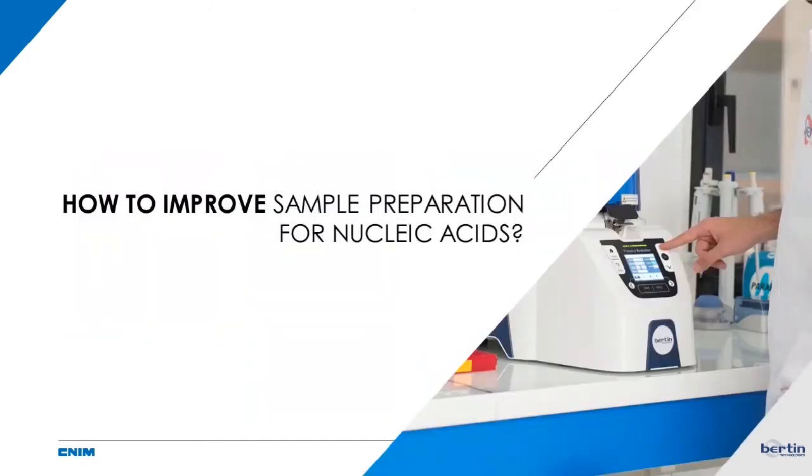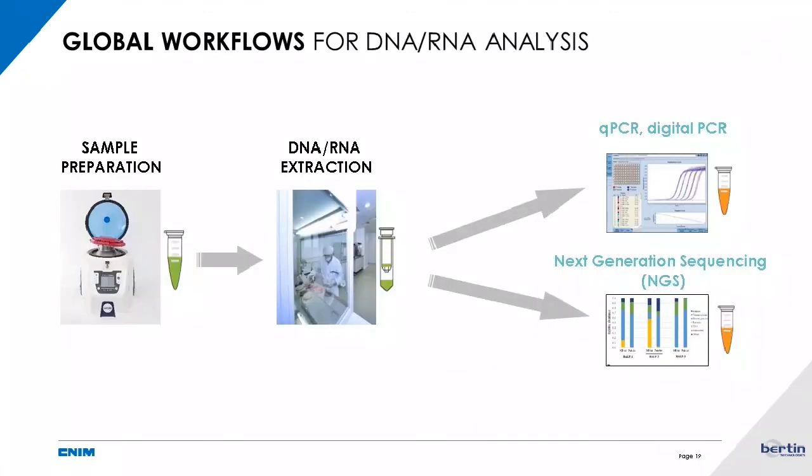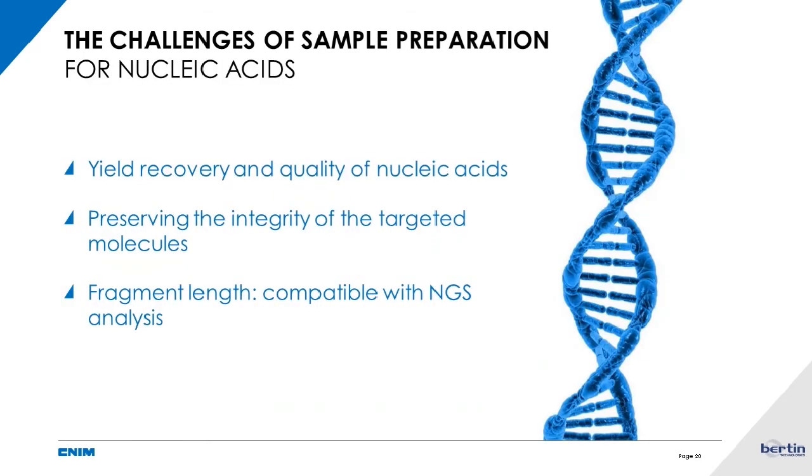Coming back to nucleic acid sample preparation: the workflow goes from biological sample, to purification — DNA or RNA extraction — then final analysis such as qPCR, digital PCR, or NGS next-generation sequencing, which are techniques increasingly used in every study. For these specific techniques, yield recovery and quality of the nucleic acid are of primary importance. The integrity of these molecules is also critical, and specifically for NGS, there is a fragment length requirement.